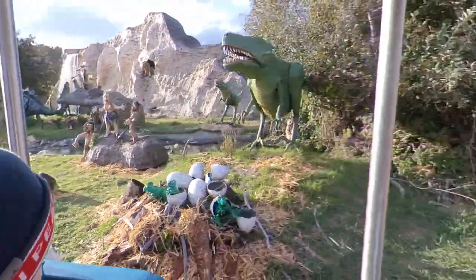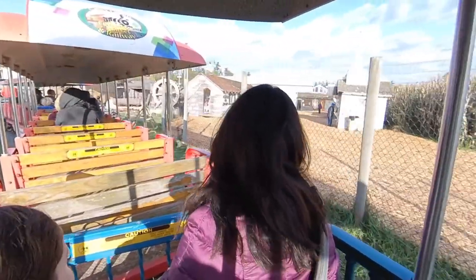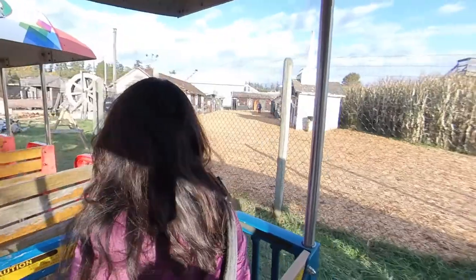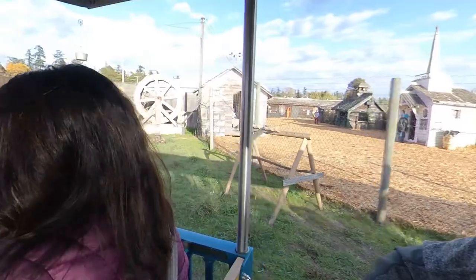To our right, Old Town. You can access that through our corn maze. And at the far end there, that's our haunted house. All those other buildings have some pretty interesting displays inside.